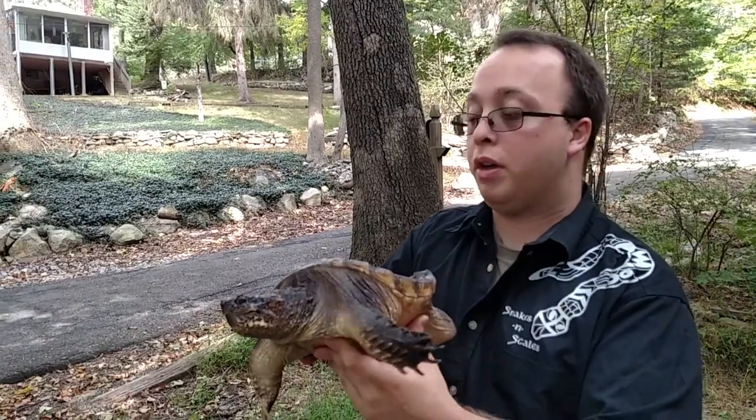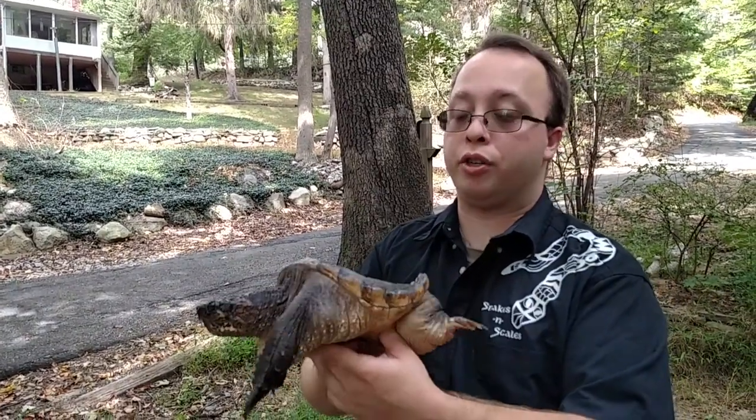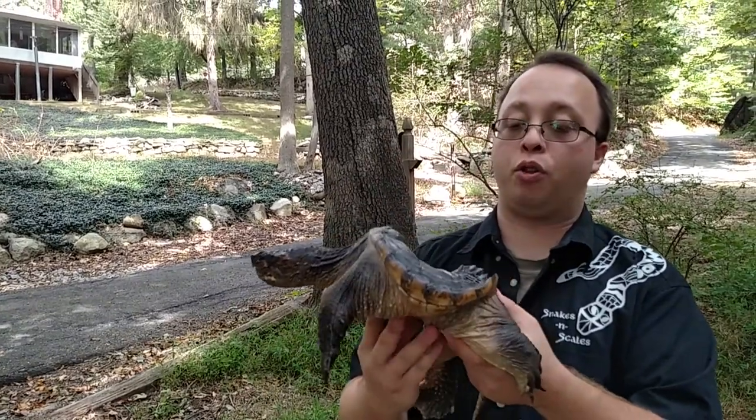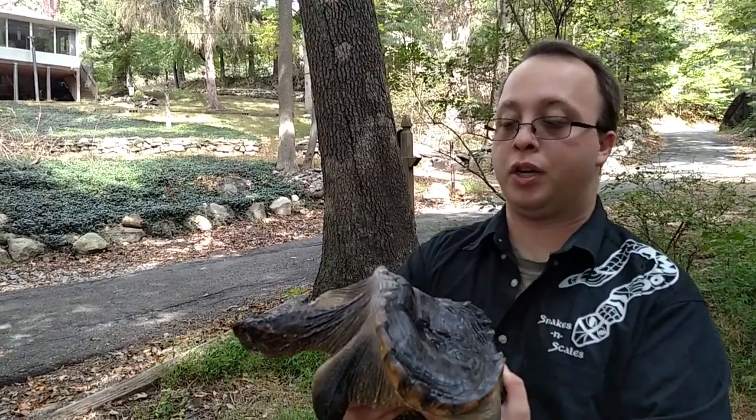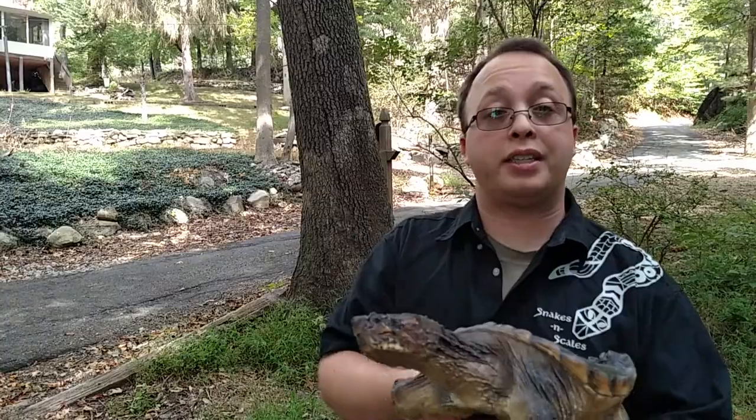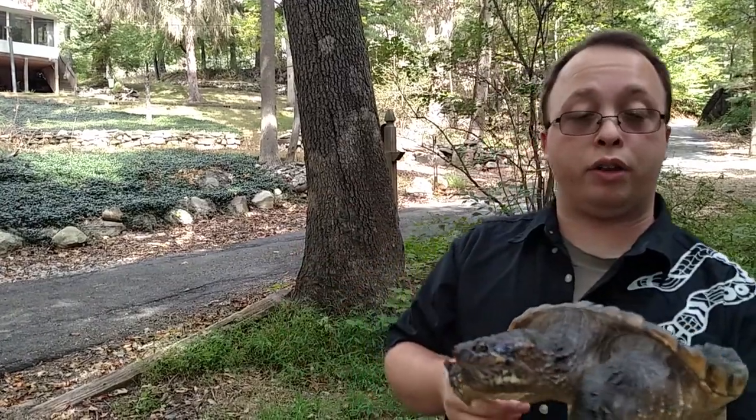Anytime you take any animal home, it's best to do some research. Snapping turtles especially should not be homed — they should be just kept in the wild because they can also be dangerous. You could always contact us as well for any information on any animal that you might have. Hope you guys have a great day. Have a good one and good luck. Bye now.